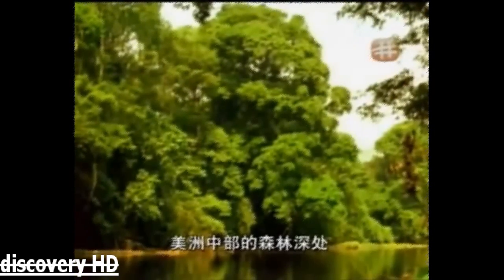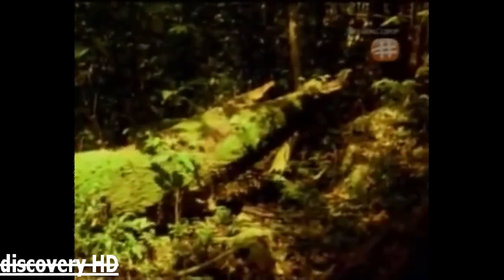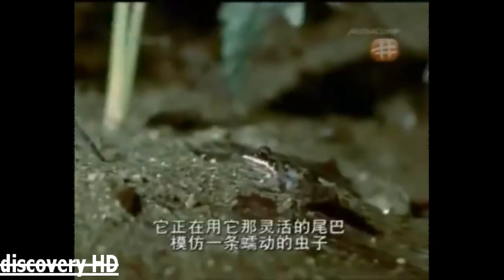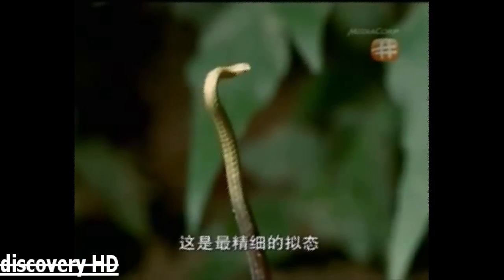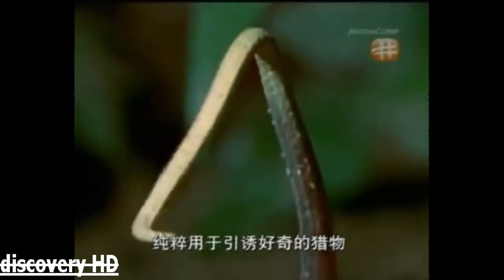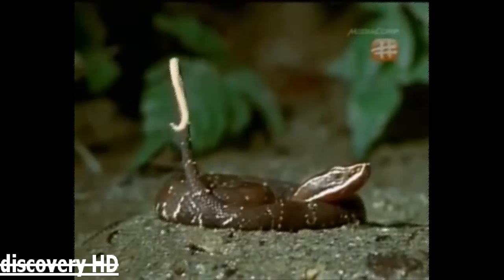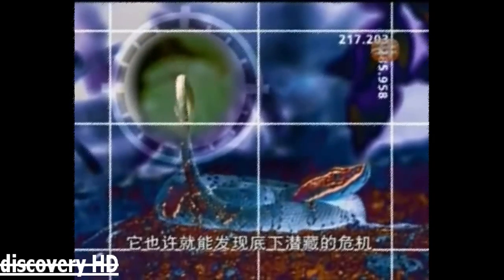Deep in the forests of Central America, there are all sorts of strange goings-on. Not everything is what it appears to be. This is a young cantil viper, and it's using its agile tail to imitate a wriggling worm — mimicry at its most sophisticated, designed purely to lure inquisitive prey. A hungry frog is a perfect audience. If it wasn't so focused on the worm, it might just see what's lurking beneath.